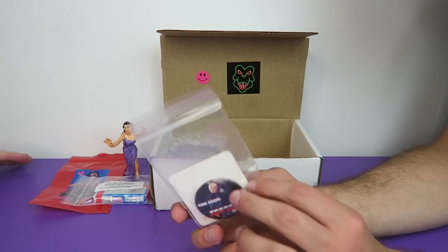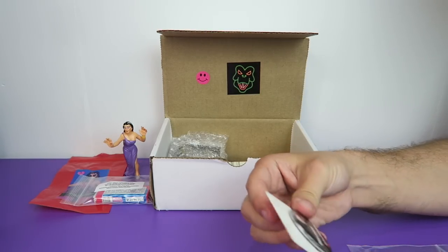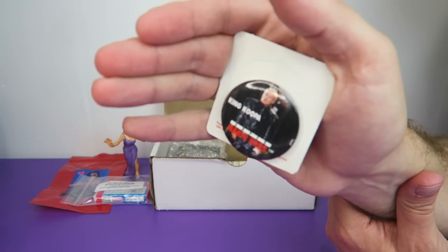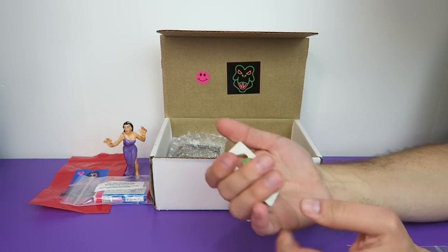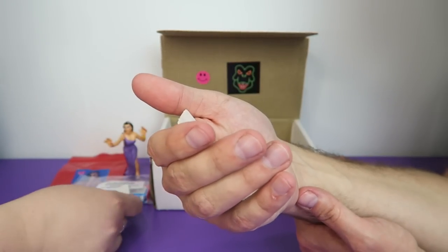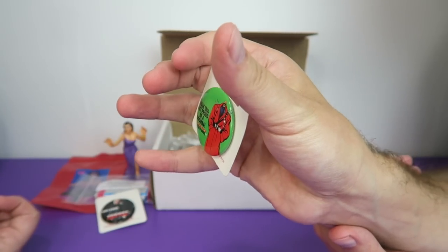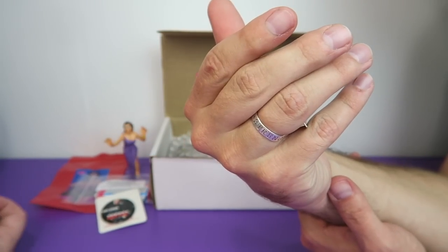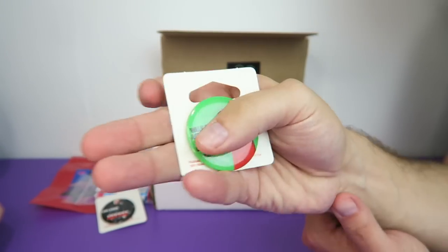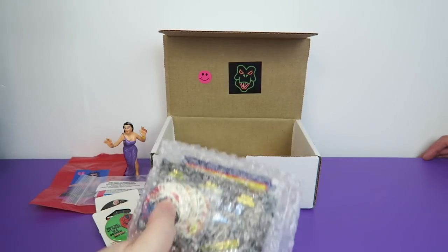We have a couple more buttons. Oh, these are more Mario the movie buttons. What do we have here? We have King Koopa. And we have a 'Walk Tall, Act Proud, Be a Goomba' button. Remember in the movie, Goombas had little tiny mushroom heads on giant bodies for some reason. I don't remember that, but it's like the complete opposite of an actual Goomba. Yeah, I think the people who set out to make the movie said, let's make everything the total opposite of the game.